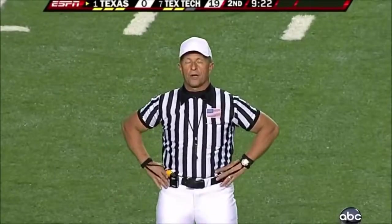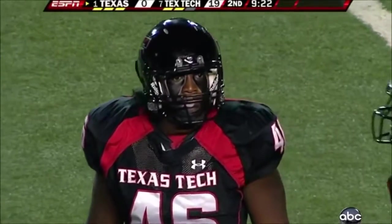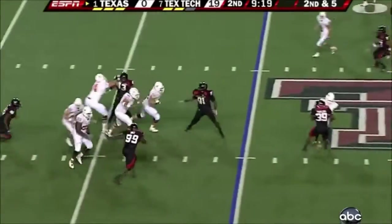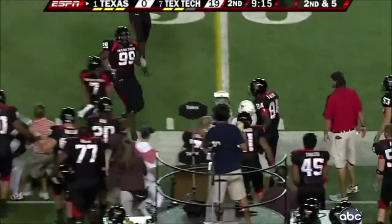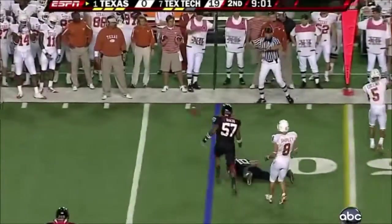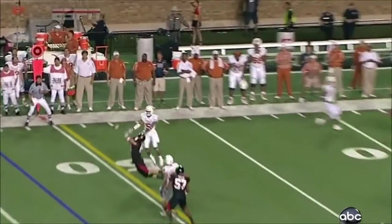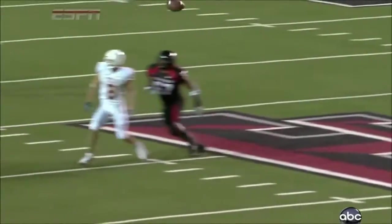Offside, defense number 46. Five-yard penalty, still second down. Nobody open. Almost picked off. Colt McCoy and the success they've had in these last few weeks. Sitting on routes, knowing what's coming before it even comes.